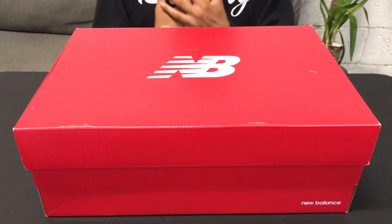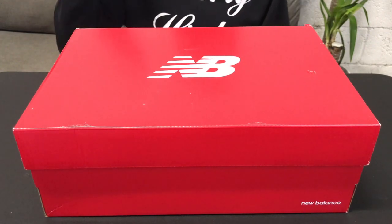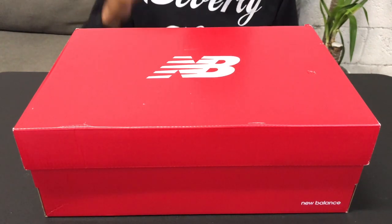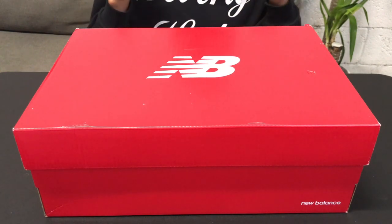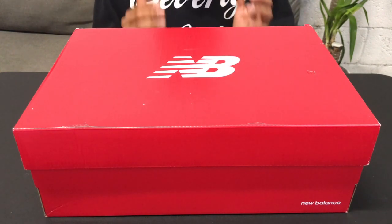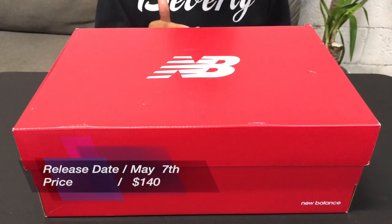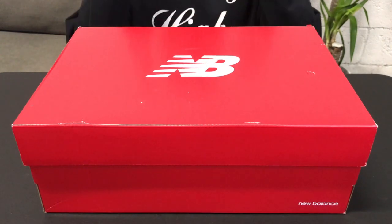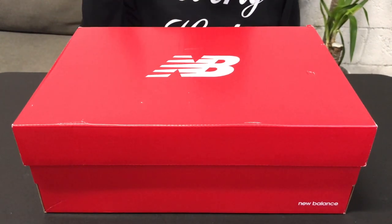What's up guys, it's Genius G with another dope unboxing. Today I got more heat — I've been having these sneakers in the cut for a minute. Here I have the New Balance OMN1s, the Kawhi Leonards — the first Kawhi Leonard basketball sneakers he's dropped. They were released May 7th for the retail price of $140.